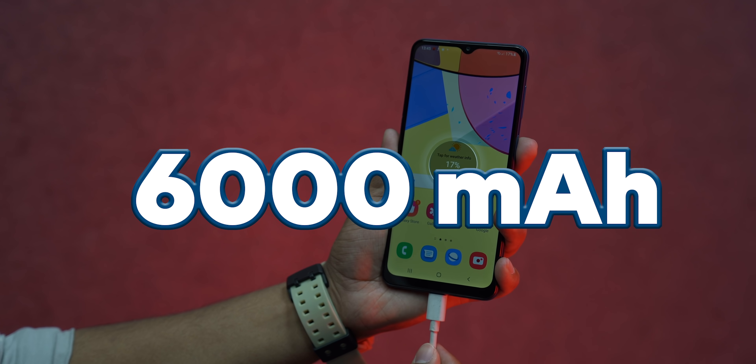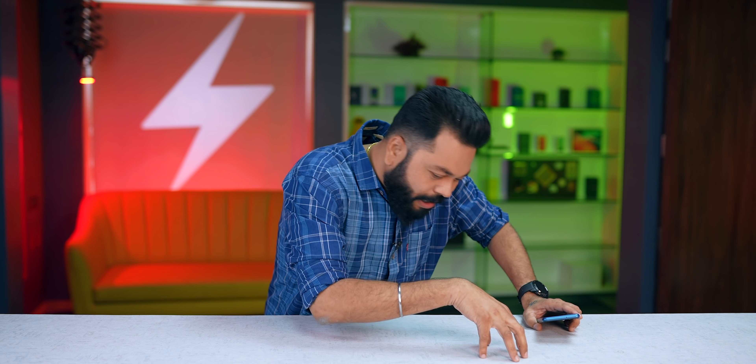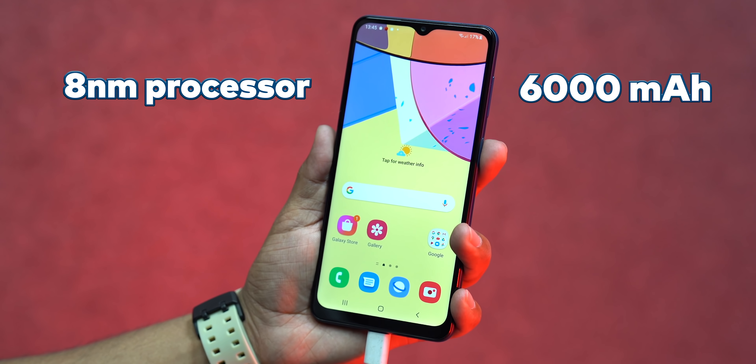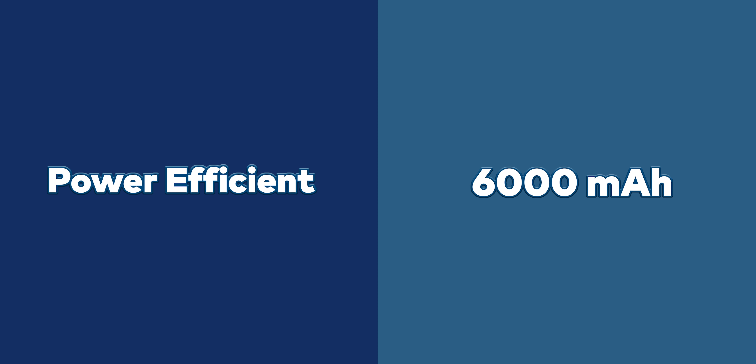It also has a 6,000mAh battery. So with an 8nm processor and a 6,000mAh battery in the M12, you can easily get a 2-day battery life. In moderate usage you'll have battery for 2 days, and in light usage it will be more than 2 days.